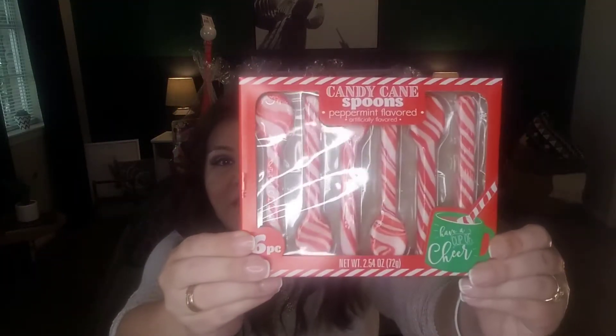Another item I picked up — I got some more of these peppermint candy cane spoons. If you're putting together a cocoa bar, a tea bar, or a coffee bar, these are a must. I'm also told that Palmer has chocolate spoons you can stir in to make a beautiful hot cocoa or add to coffee.